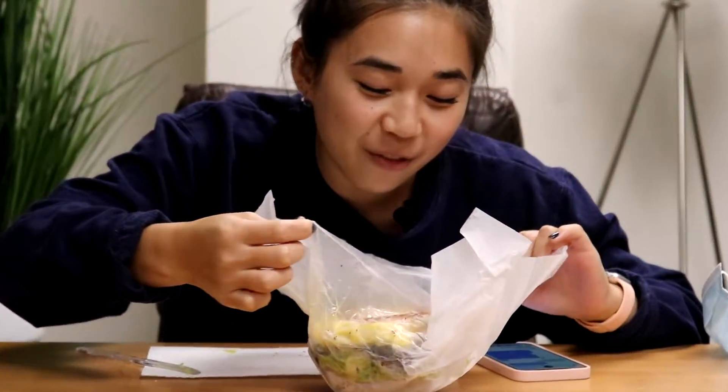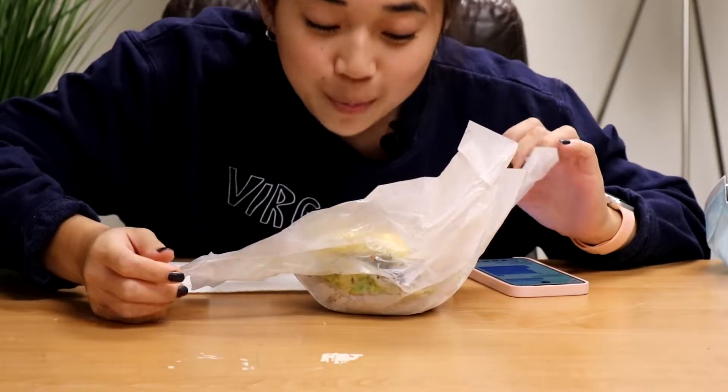It's very oily and very smelly, but in a different way than the tuna.